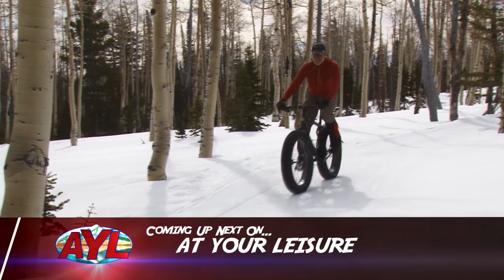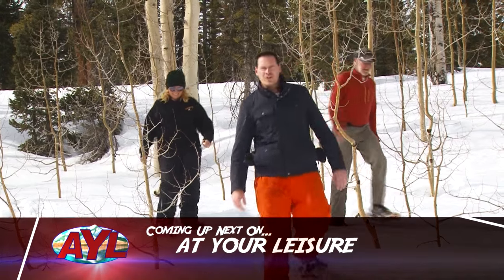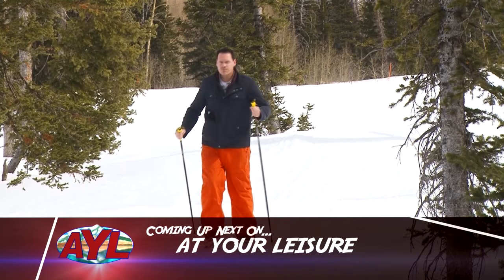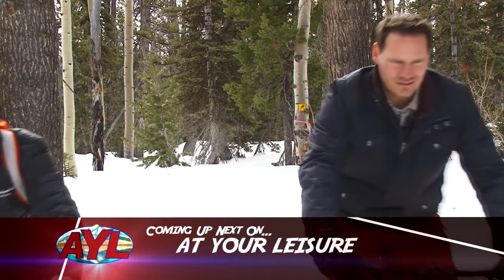We're riding high today on At Your Leisure. I'm Stephen Heumann. Follow me into the Dixie National Forest outside Cedar City, Utah as we hit the snow in every way conceivable. We're skiing, snowmobiling, even biking through this amazing area and exploring a new trail system that will make you want to hit the mountain.